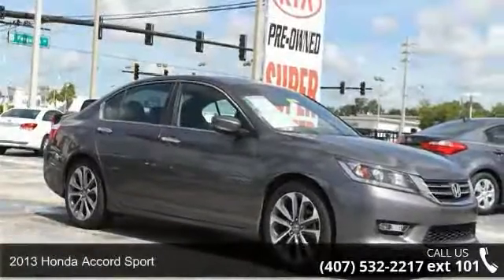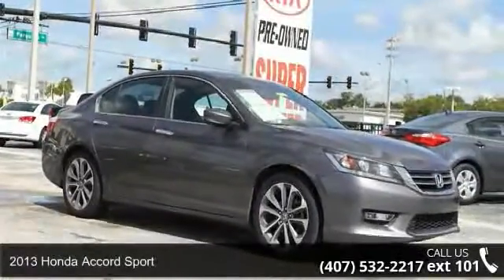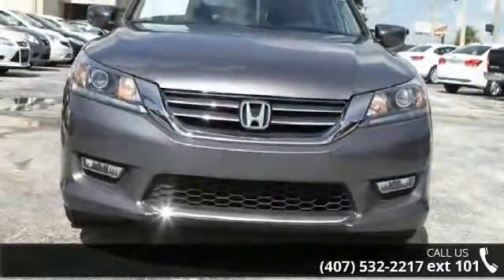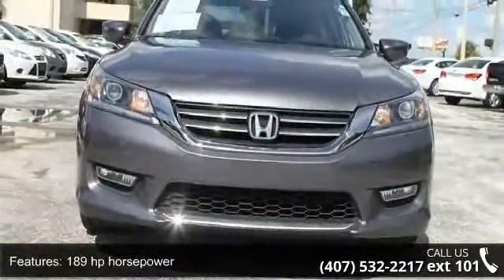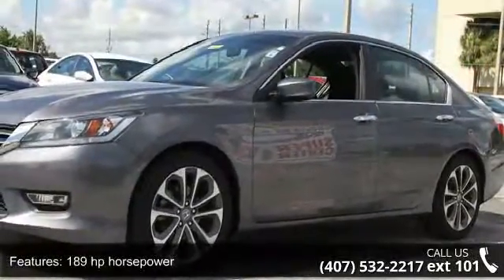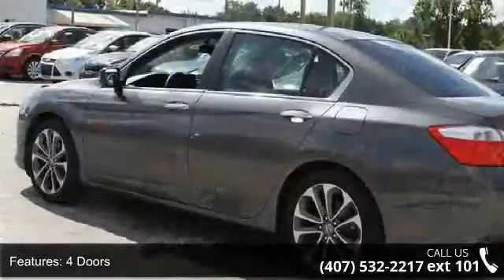Step into the 2013 Honda Accord Sport. If you are looking for an automobile with great features, look no further. Some of the top features included with this vehicle are 189 horsepower, four doors, and four-wheel ABS brakes.